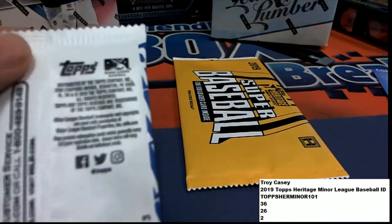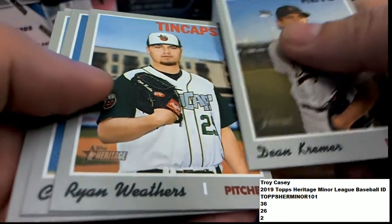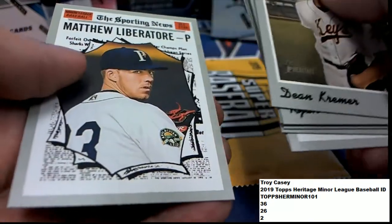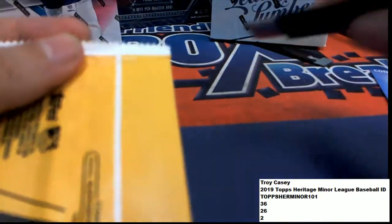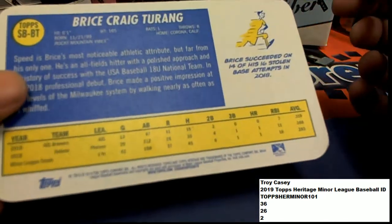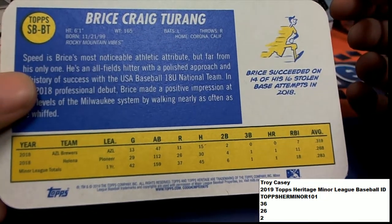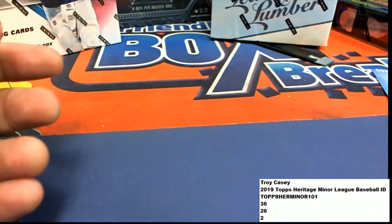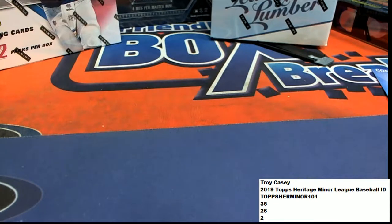Let me save the box topper for last. Come on, Red Ink Auto. Red Ink Autograph. Maybe this is the big autographed hit. This is a reproduction autograph, so it's not a genuine auto, but a really cool college minor league heritage baseball rookie card. That's cool.